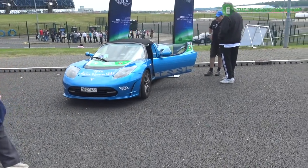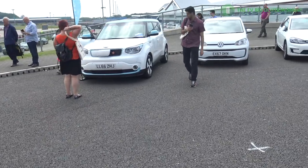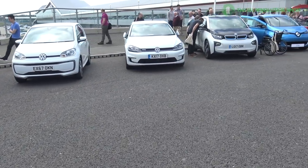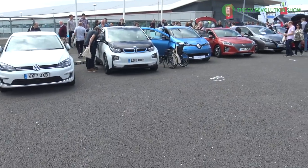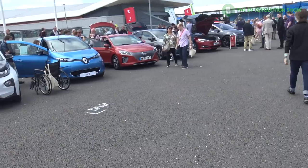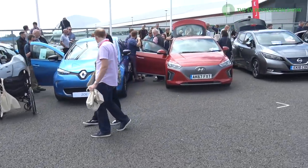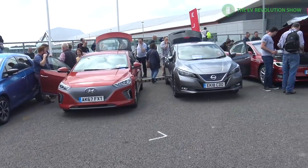Outside there was an area with many different electrified vehicles available for sale in Europe and specifically the UK, where people could climb around and have a look. You'll recognize a lot of the models including the Renault Zoe, one of their best-selling models to date. And look — there's a Hyundai Ioniq, they're pretty rare so go grab that one quick.